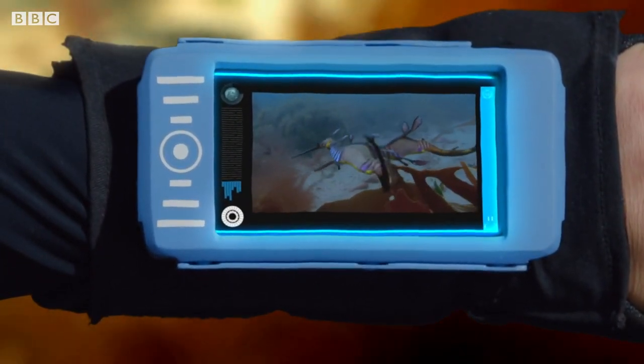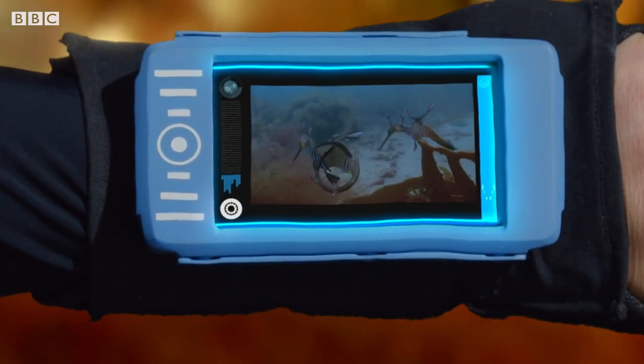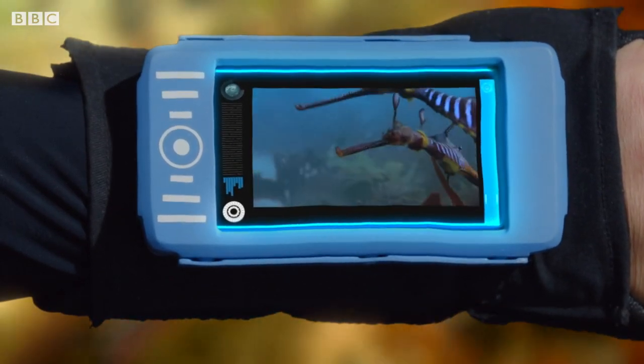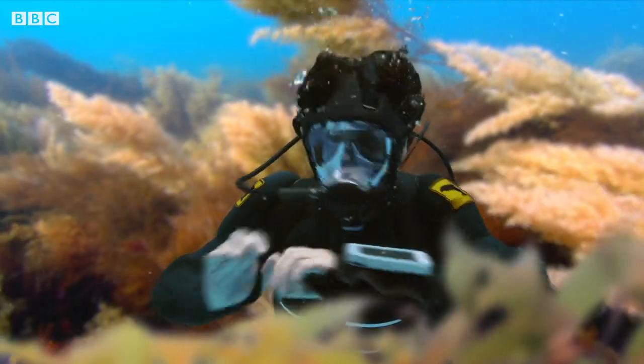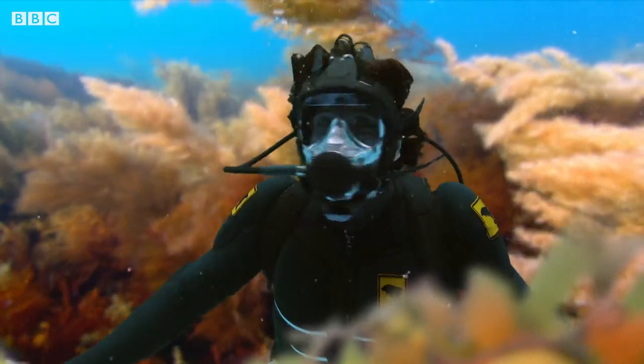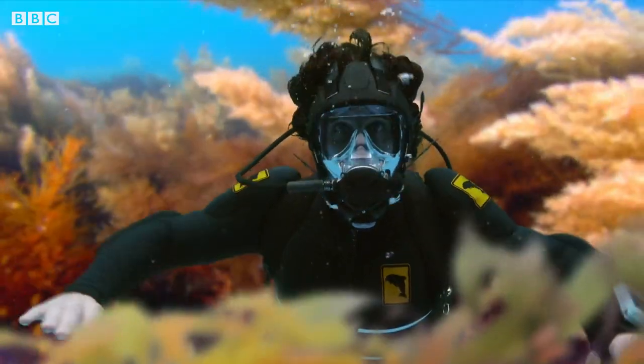It says here they're dancing. The way they're mirroring each other — that's part of a ritual weedy sea dragons do when choosing a mate. They look so graceful. Maybe I can dance like a sea dragon.